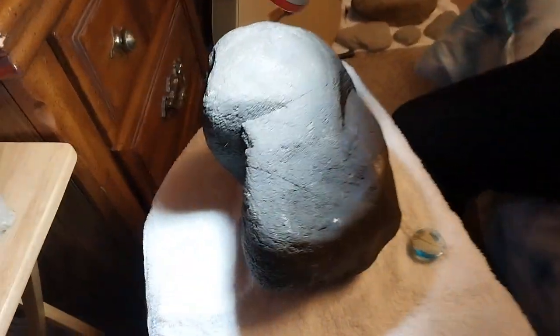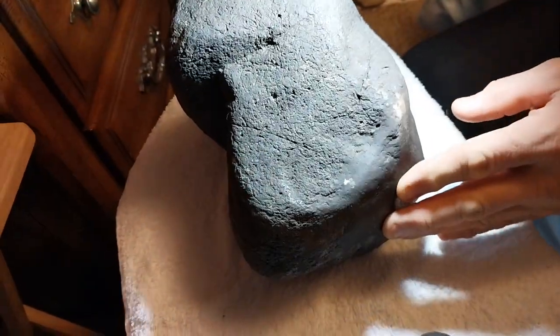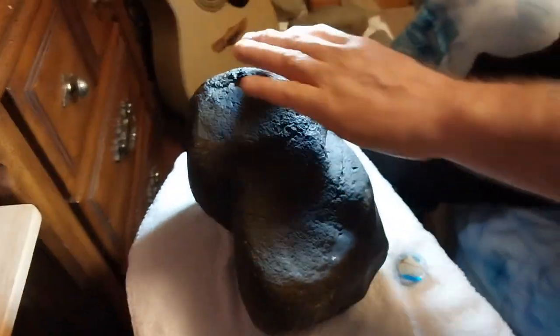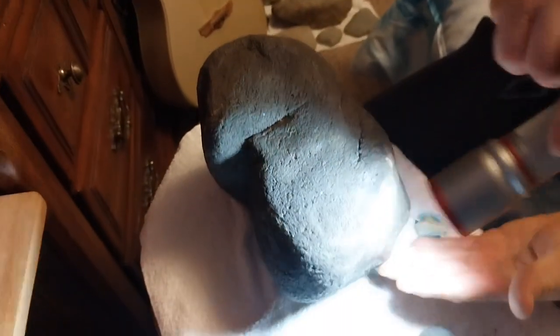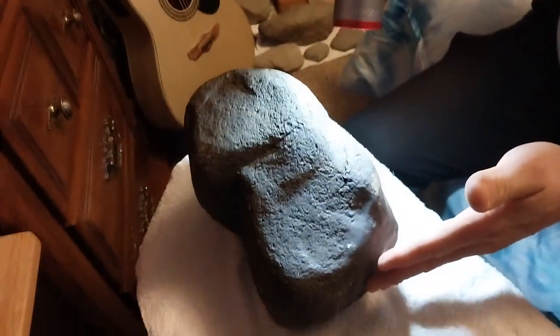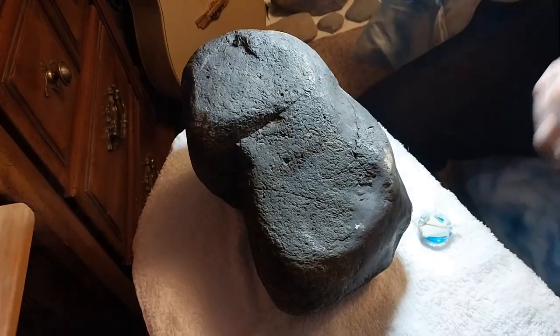You look at this rock — that's fusion crust. This rock doesn't really have any thumbprints, and it's not completely round, but there is rounding on it. Which means it didn't get hot like it was supposed to and melt.